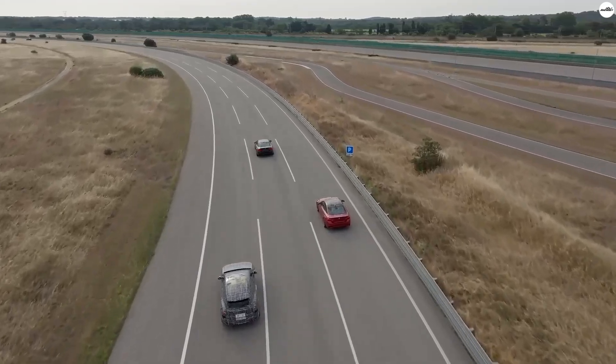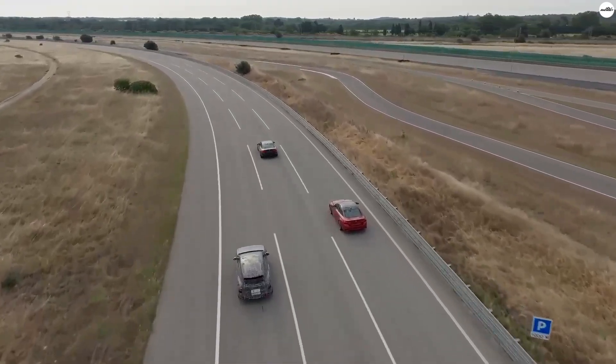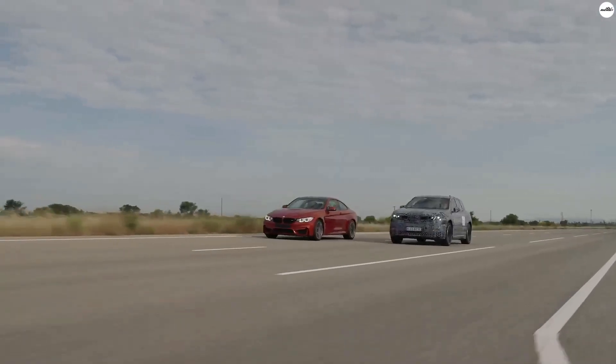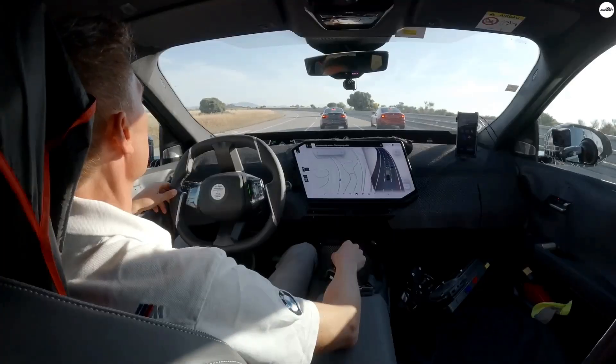Imagine a future where your car isn't just electric — it's intelligent, responsive, and seamlessly integrated into your daily life. That future is arriving with BMW's all-new iX3.